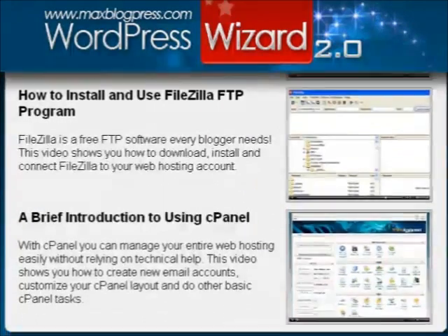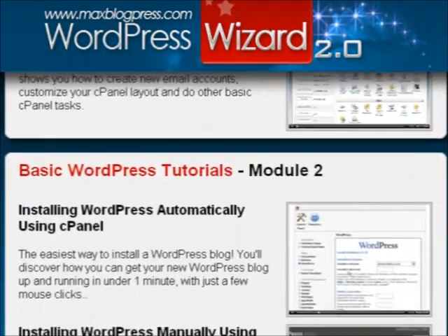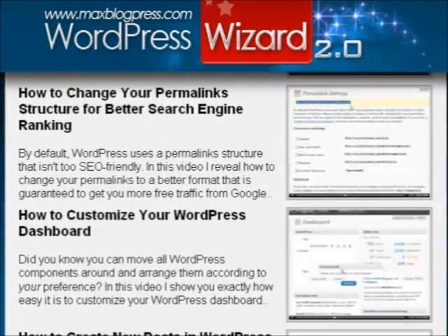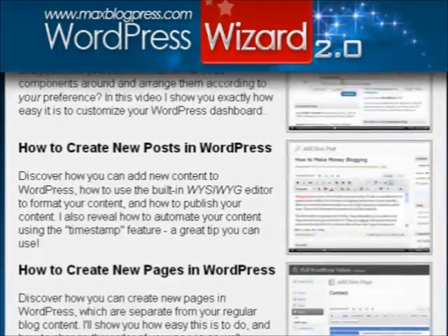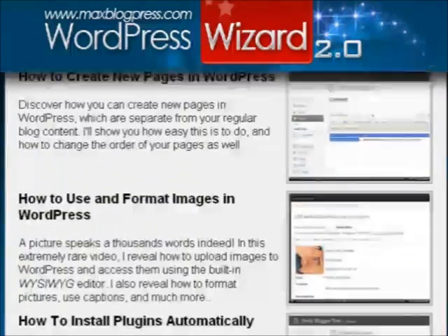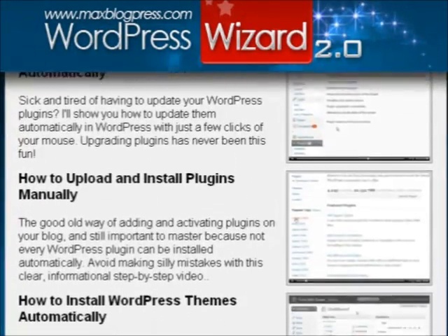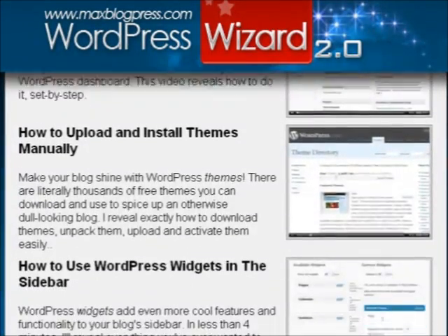These tutorials cover all the important things you need to know about setting up, operating, and successfully maintaining your very own blog. Topics include but are not limited to registering a domain name and acquiring web hosting, configuring your domain and your web hosting account, installing, customizing and operating your blog, search engine optimization, and most importantly, strategies and techniques for monetizing your blog.